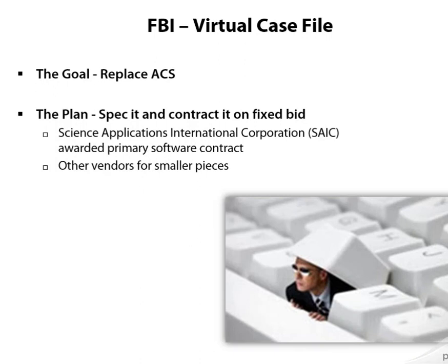True to form for any government office, the FBI went out and specced exactly what they wanted this software to do. They spent a lot of time doing this, then went out to contractors and said, we're not a software development company, so we'd like you to bid on doing this work for us. Ultimately, the Science Applications International Corporation won the bid to develop the project, although there were a lot of other vendors that did some small pieces of it.